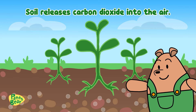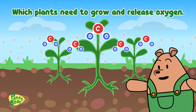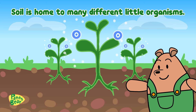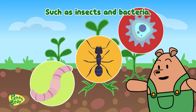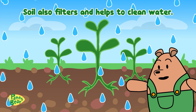Soil releases carbon dioxide into the air, which plants need to grow and release oxygen. Soil is home to many different little organisms such as insects and bacteria. Soil also filters and helps to clean water.